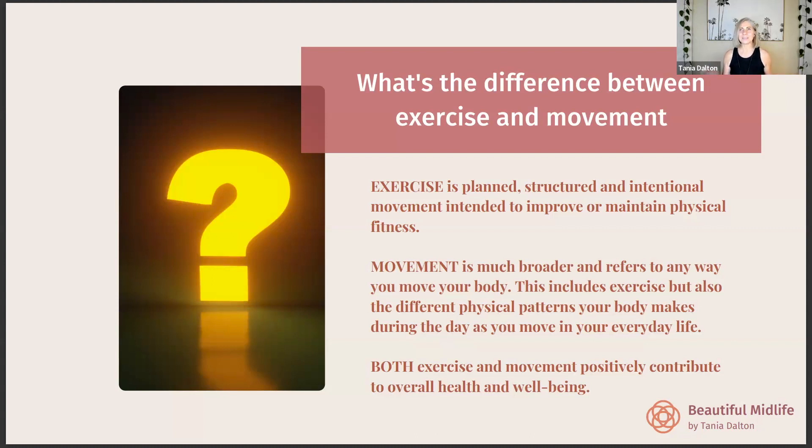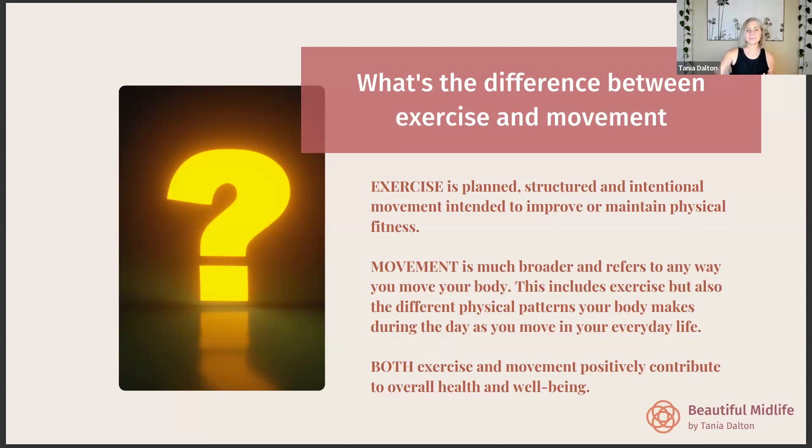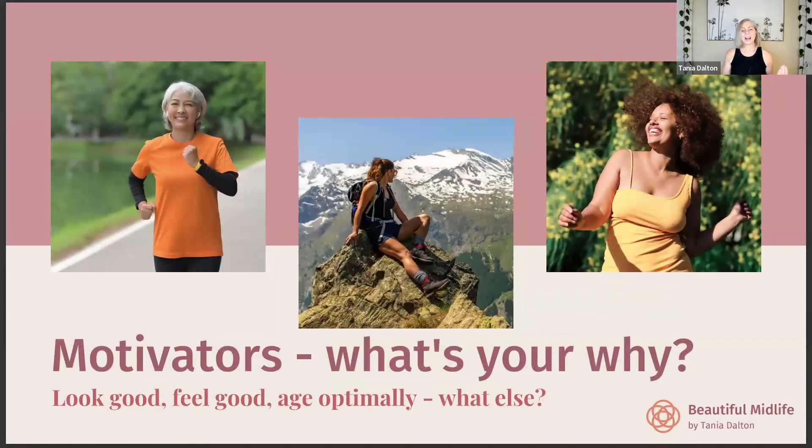When we incorporate movement throughout our day we get so many more benefits. When you look at people in the Blue Zones — people who live to over a hundred — they're moving a lot in everyday life. Exercise isn't really just what we do in an exercise class or at the gym; it's so much more.